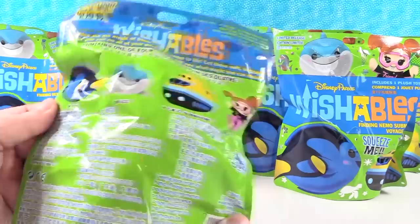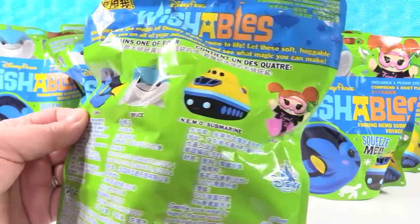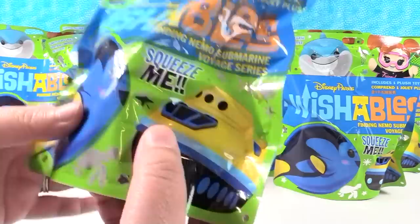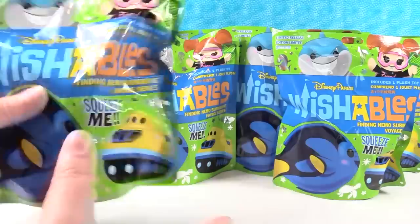Today it's going to be the Finding Nemo series. We're going to be able to get Dory, Bruce, the Nemo Submarine, and Darla. So no Nemo in the Finding Nemo. Nope — I think Nemo might have been sold individually, because there's blind bags and then there's characters you can buy individually as well. Every series so far has had five people: four mystery, one individual.